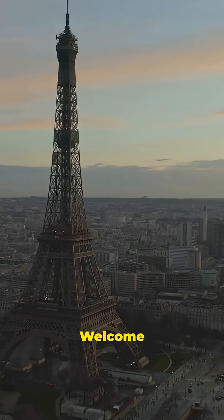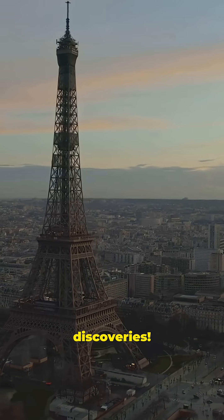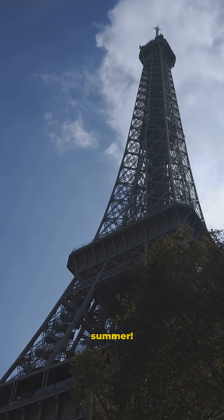Hey there curious minds, welcome back to Factopia, where we turn everyday facts into mind-blowing discoveries. Here's one that might make you look twice the next time you see a picture of Paris — the Eiffel Tower actually grows taller in summer.